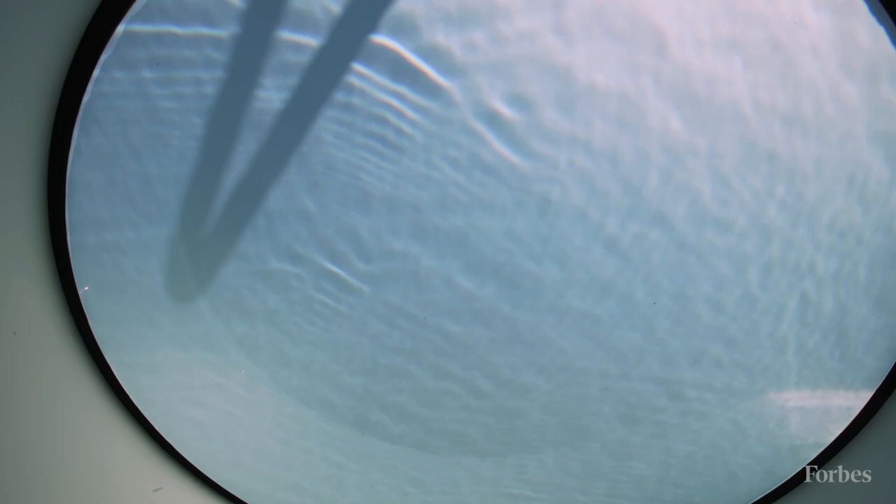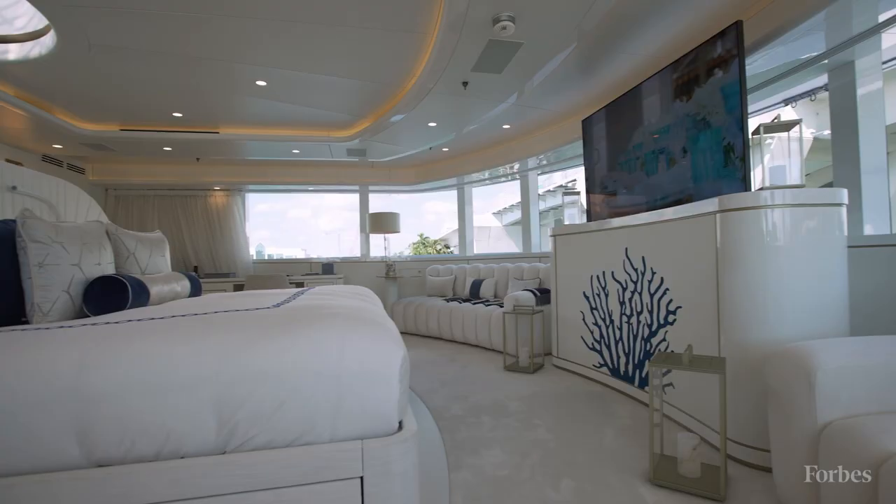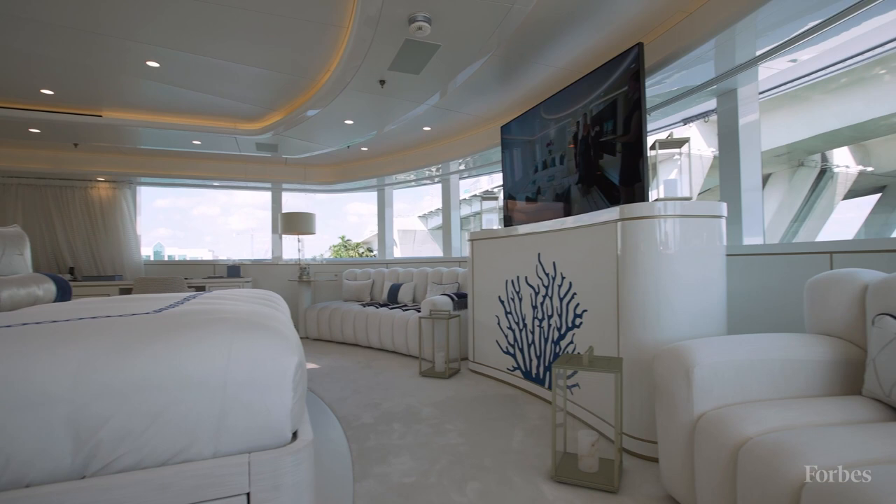Moving into the master stateroom, we made quite a number of changes here. One of the major ones was lowering the windows by 400 millimeters, about a foot and a half. That's created a huge amount of light in here and a fantastic view.